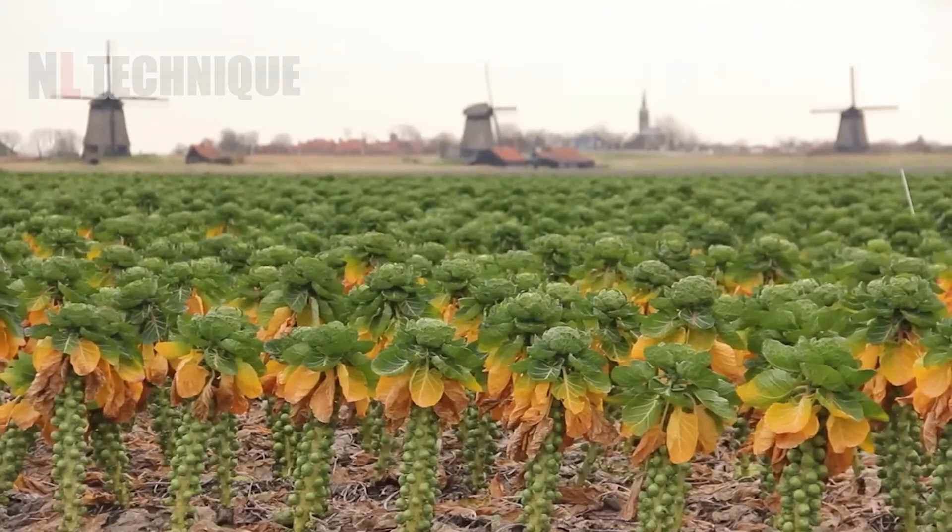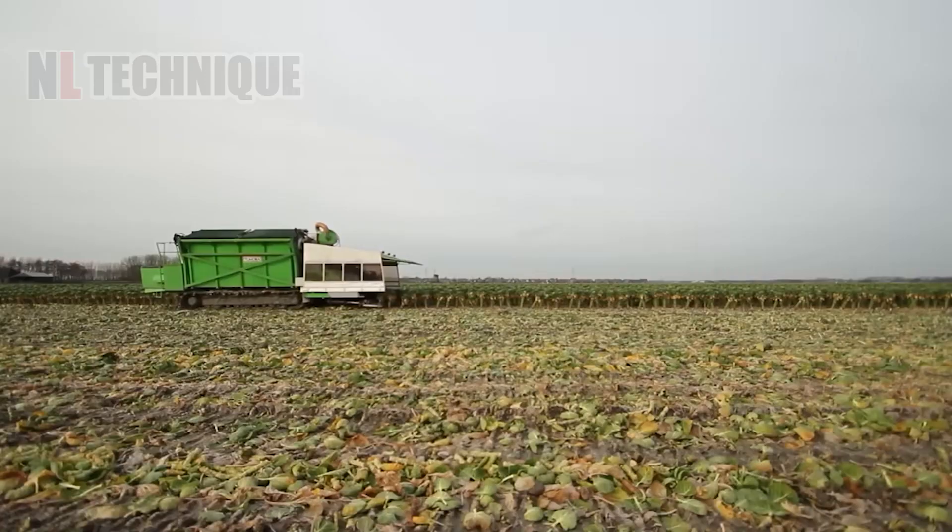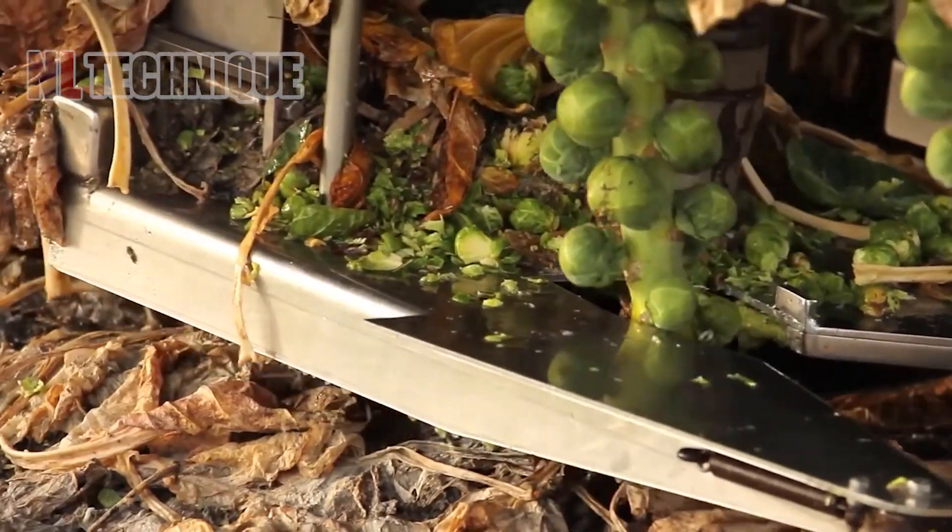Have you ever seen such adorable mini cabbages? How do you think they are harvested? Share your thoughts!